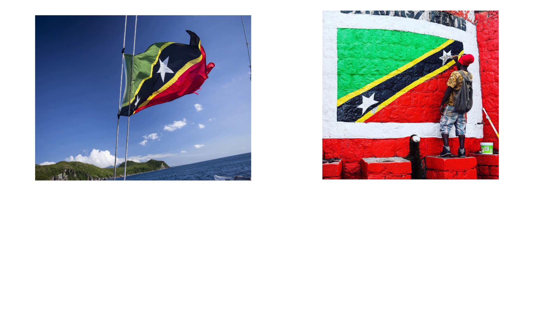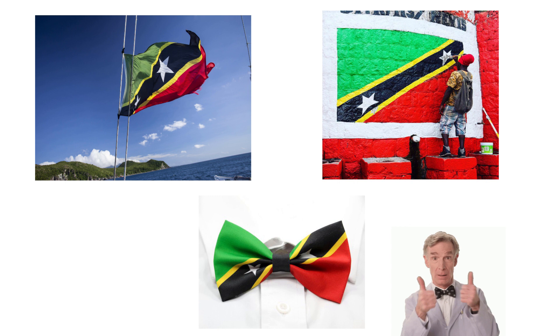St. Kitts and Nevis's flag flies proudly all over the country, including on this dapper bowtie. See you next time for more flag facts!